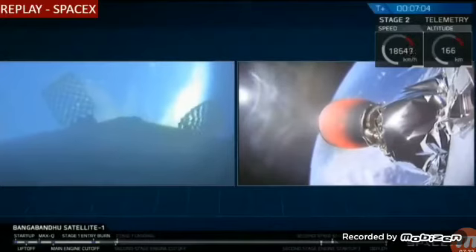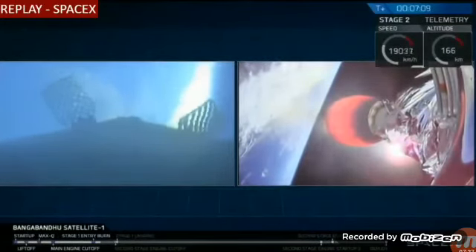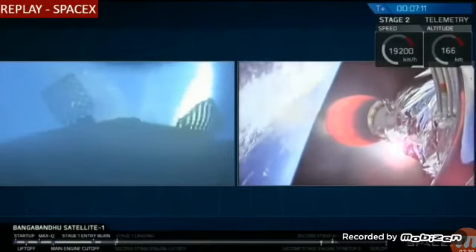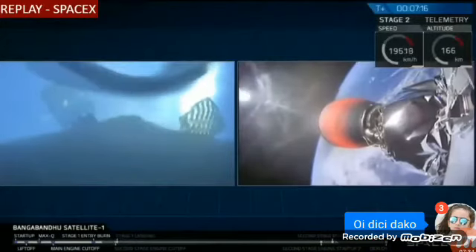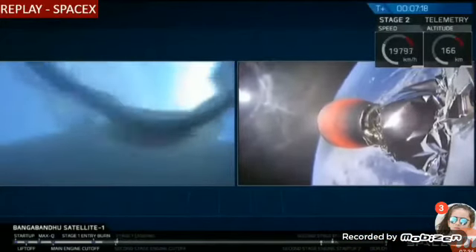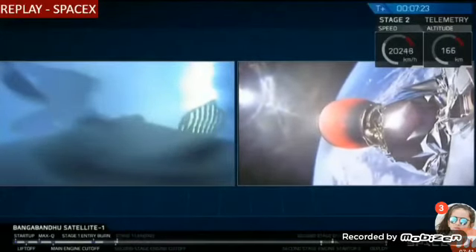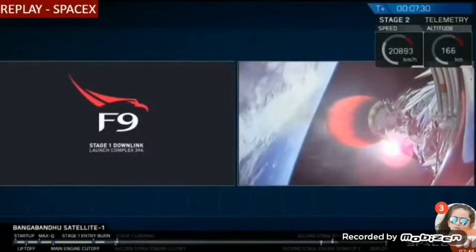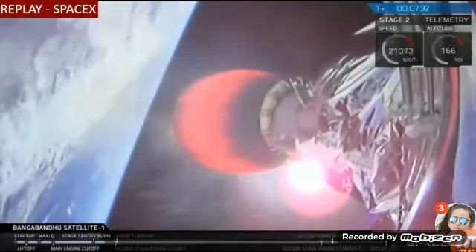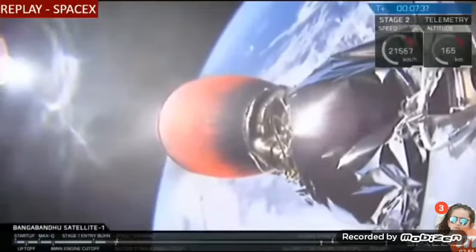As that first stage gets closer and closer to the surface of the Earth, we should be able to see features such as clouds, waves, and eventually the outline of our drone ship. It looks like there may be some condensation forming on the inside of the camera, but we should get some good video. It looks like we may have lost video from the cameras on that first stage momentarily — we'll see if we can get them back.